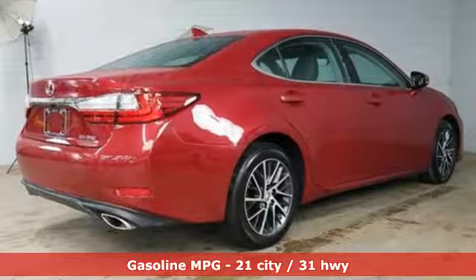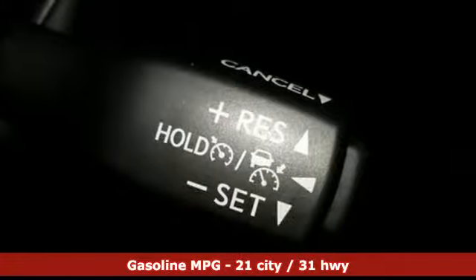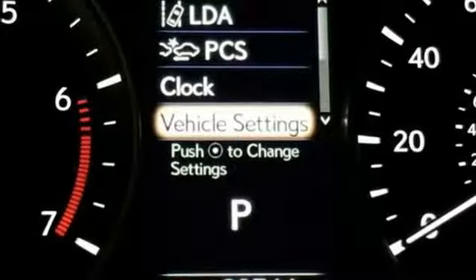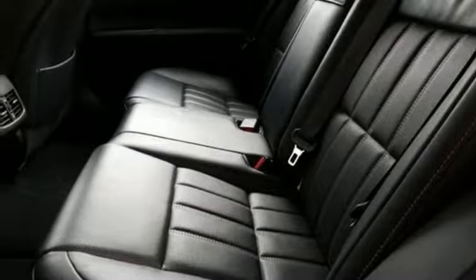External memory control. Power tilt down heated mirrors. Dual zone climate control. Auto dimming rear view mirror. Doors and push button start proximity key. Manual tilting steering column.